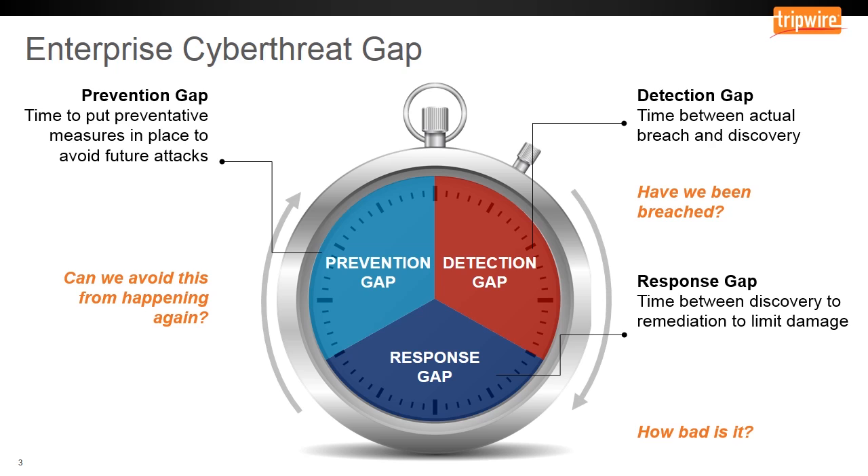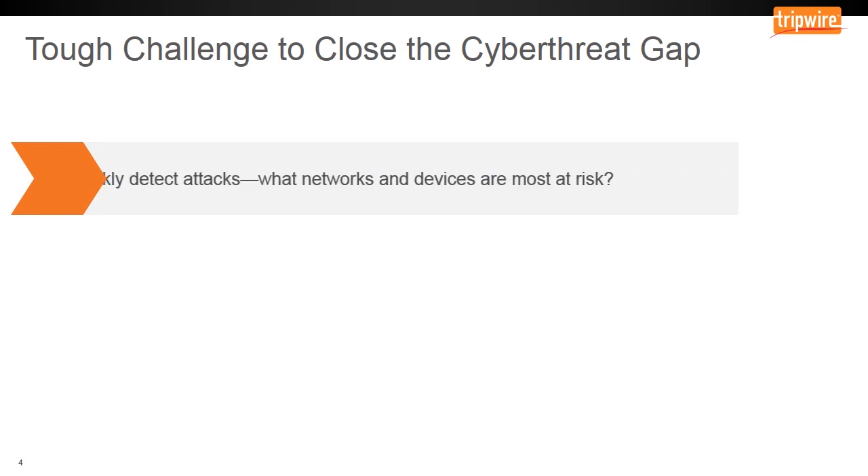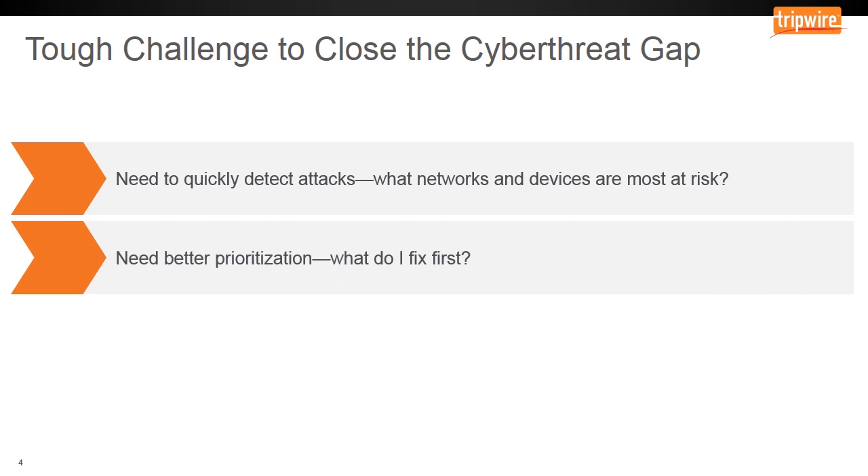Reducing the gap at each stage can help you improve your security posture. However, organizations like yours face tough challenges in closing the enterprise cyber threat gap. To quickly detect attacks, it's important to know where you are most at risk so you can monitor those areas closely. But as your network grows and threats evolve, your network risk changes, making it difficult to monitor and track. And there's not enough time in the day to fix everything — so how do you address known risk most effectively and determine what to fix first?